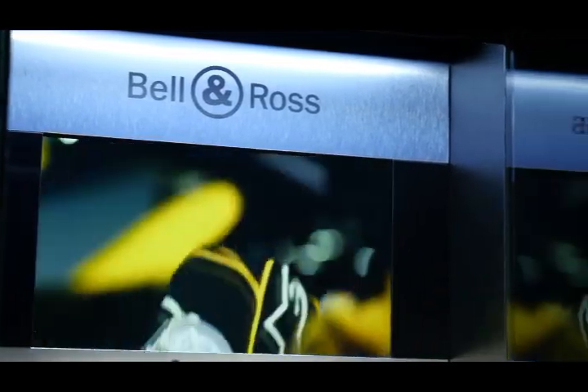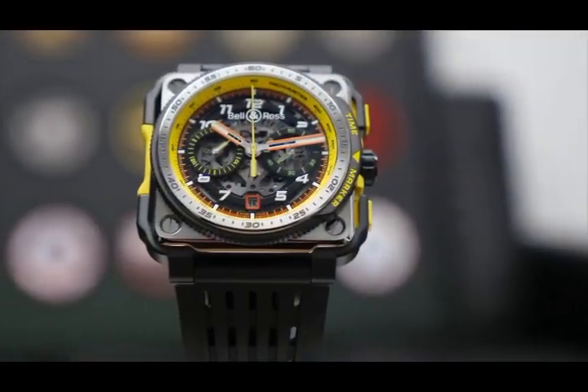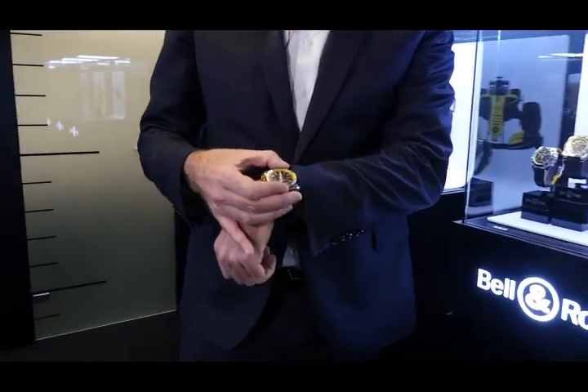The materials used were chosen to best meet the performance criteria of the Formula 1 drivers. We chose carbon fibre for its strength and lightness, as well as titanium. The countdown is measured by a rotating ring mounted on the X1.